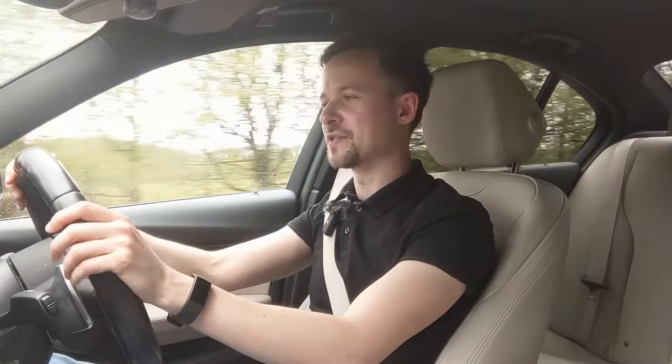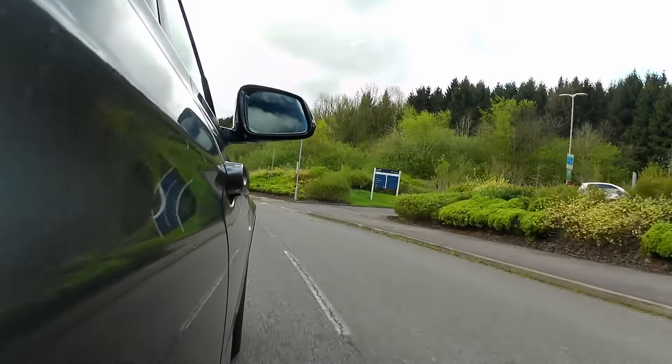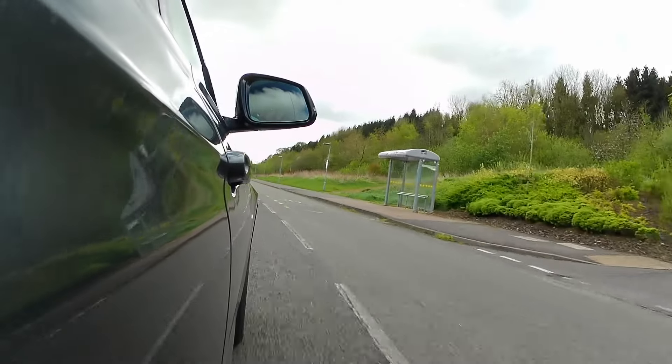It does feel like a quality car. Everything in this cabin is solid and well screwed together. This particular car I'm in today is a 2016 model and it's done 127,000 miles, which according to the BMW specialist that services this car is basically only just run in.